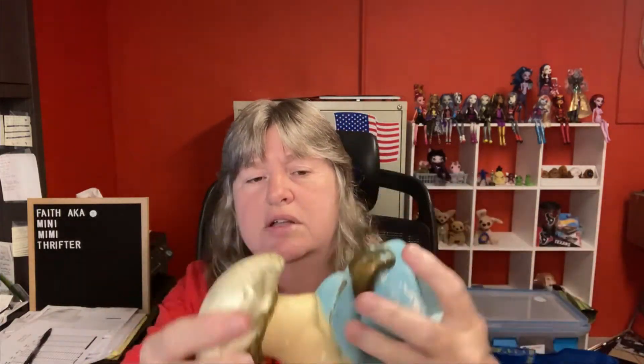I got this at a yard sale recently — I think I paid a dollar for it. It's a little chalkware piece, you can see it's vintage. I think it was supposed to be a pair — two hands and two cups — but I only had the one. It sold for $12.99 and the buyer's all in at $28.38.